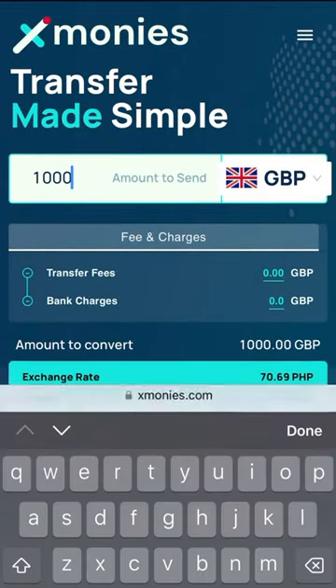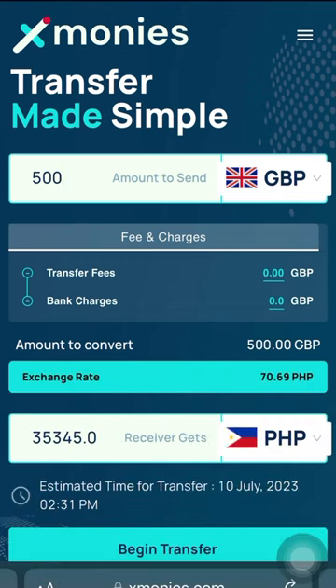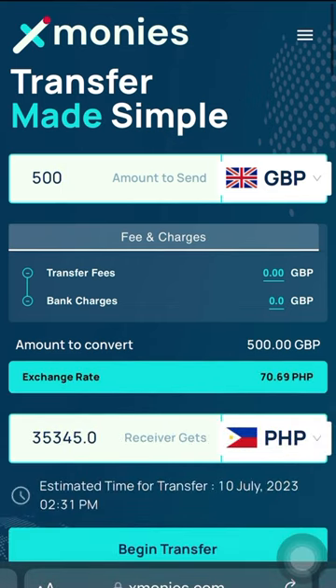X-Moneys is a website that you guys can check online so you can easily transfer from your home during your day off. Hindi nyo na kailangan pumunta ng remittance center because you can do it all on your phone or your laptop.